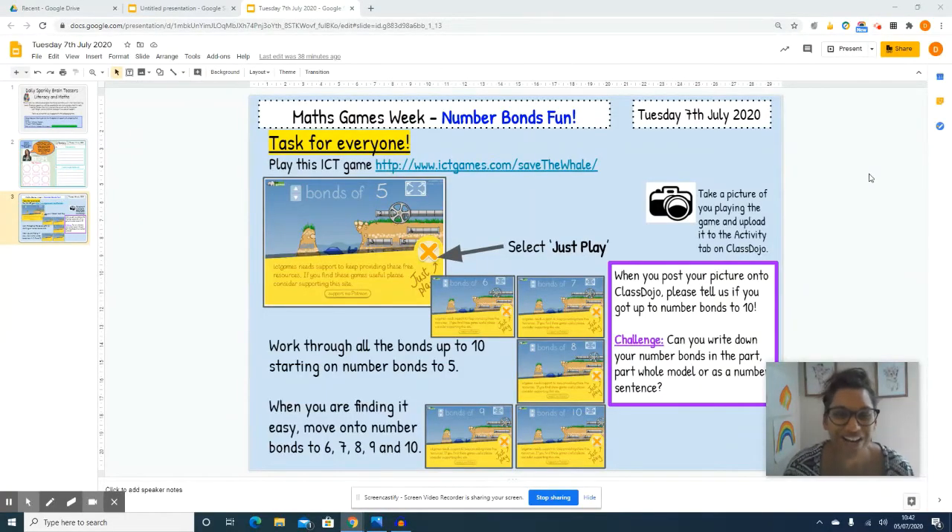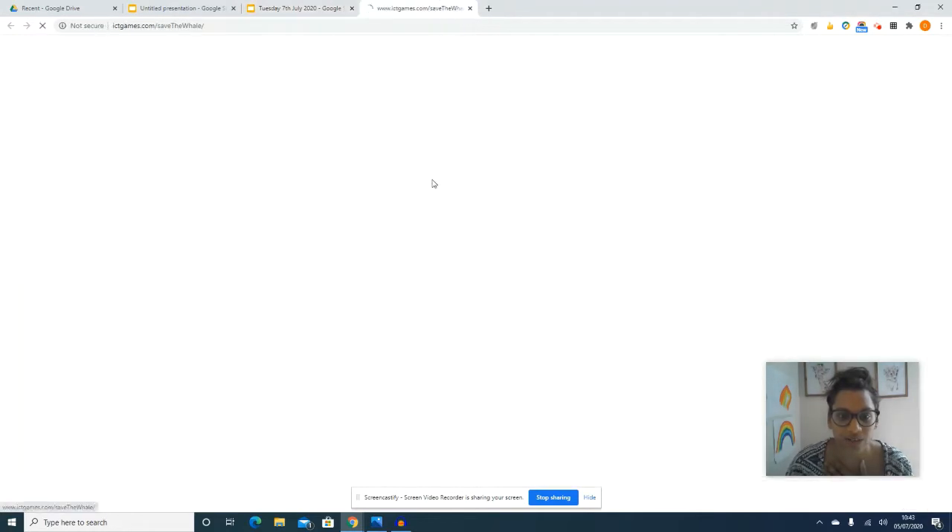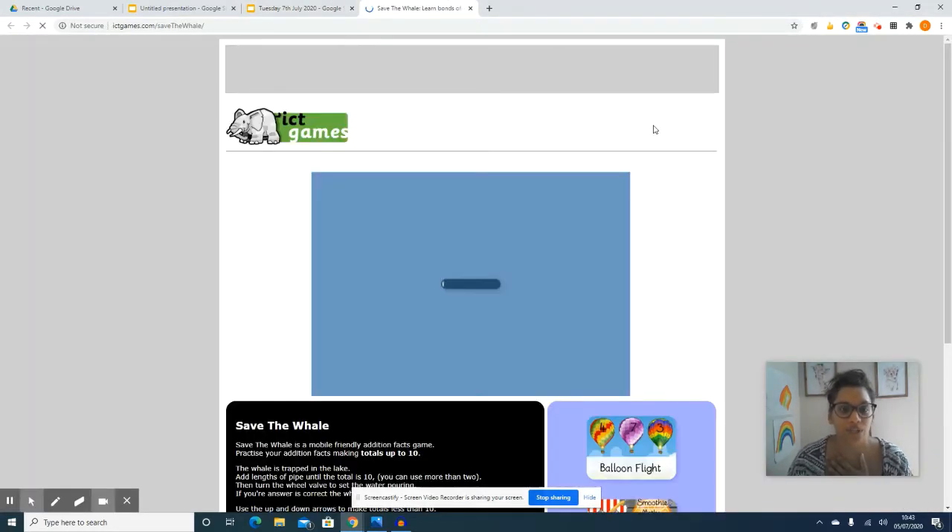So for your maths task today everyone, your fun maths game is an amazing game called Save the Whale and it's a really good one for brushing up your number bond skills. On the slide here you just click on the link like this and it will take you to the game Save the Whale.